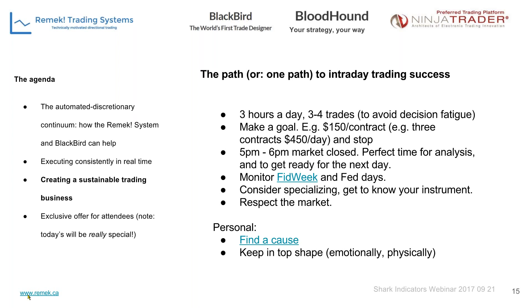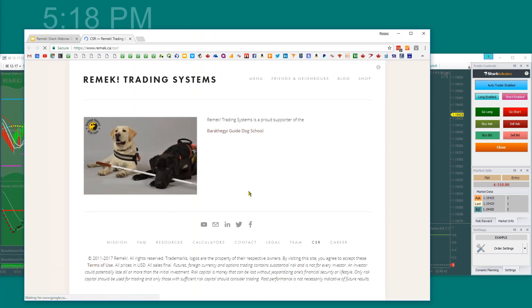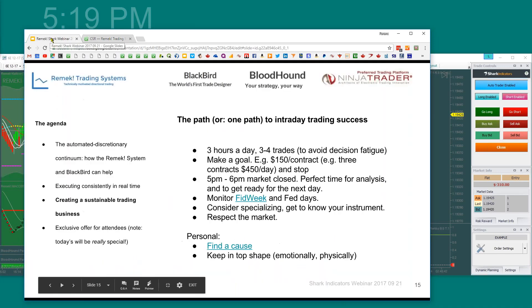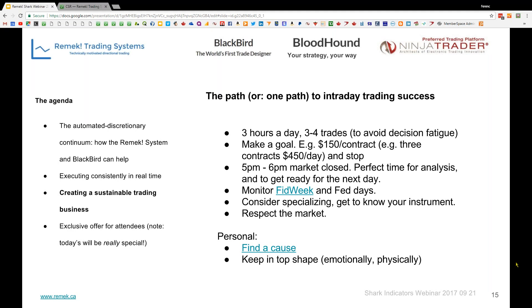Most importantly, respect the market and give it the respect it deserves. On the personal front, it helps to find a cause — we support and sponsor a guide dog school back in Hungary, our home country. And needless to say, we need to keep in top shape. Trading is not a job to do in anything less than an ideal emotional and physical state — much like a pilot, a surgeon, or a prime minister.